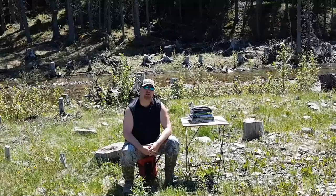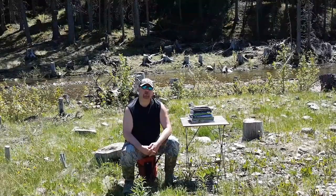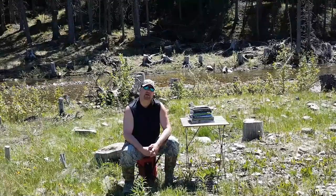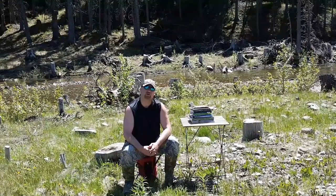Hey everyone, welcome to Fish on Alberta. In this episode I'm going to be showing you some of my favorite fly fishing books and magazines, and some of the books that helped me get started when I first got into fly fishing.